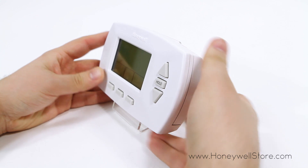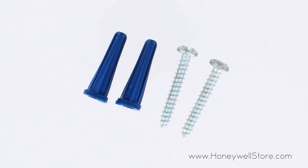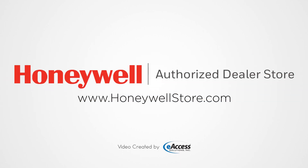Installation is easy and the unit comes with all the mounting hardware you need. For more information or to purchase this product, visit www.honeywellstore.com.